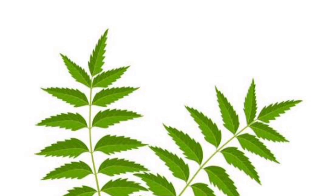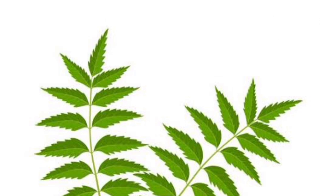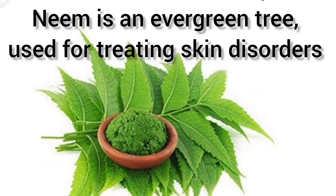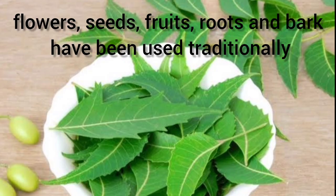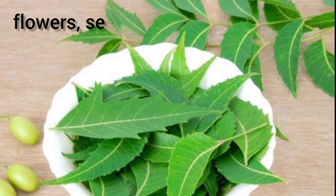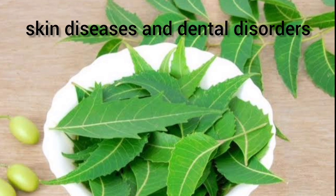Used for: the leaf extract is used to reduce tooth plaque and to treat leek. Neem is an evergreen tree used for treating skin disorders. Flowers, seeds, fruits, roots, and bark have been used traditionally for the treatment of inflammation, infections, fever, skin diseases, and dental disorders.